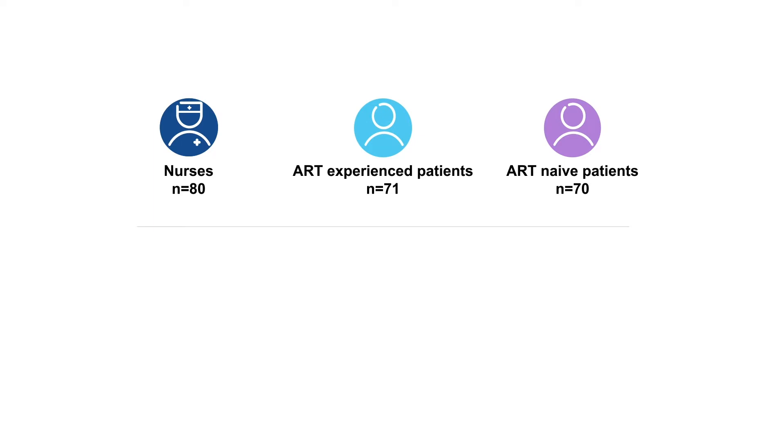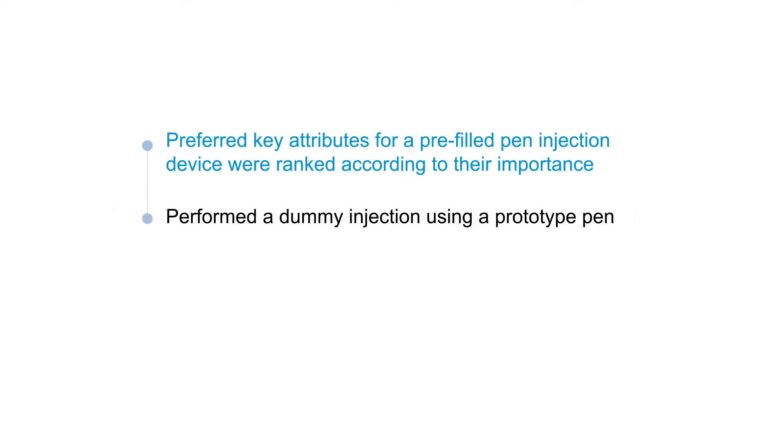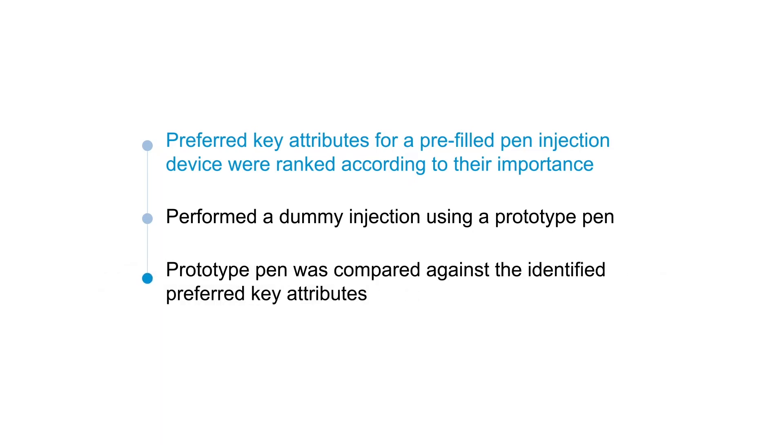The study was designed as a two-part survey and was carried out in Poland, Spain, and the UK. All participants were initially asked to rank their preferred key attributes for a pre-filled pen injection device, with anchored maximum difference scaling used to identify the hierarchy of attributes in terms of importance. Respondents then handled a prototype pen device, performed a dummy injection, and compared its attributes against their identified preferred key attributes.